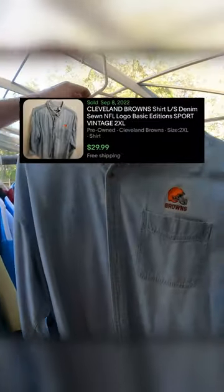The next piece I found was a vintage denim button-down shirt with Cleveland Browns embroidery. This should get me around $30 on eBay as well.